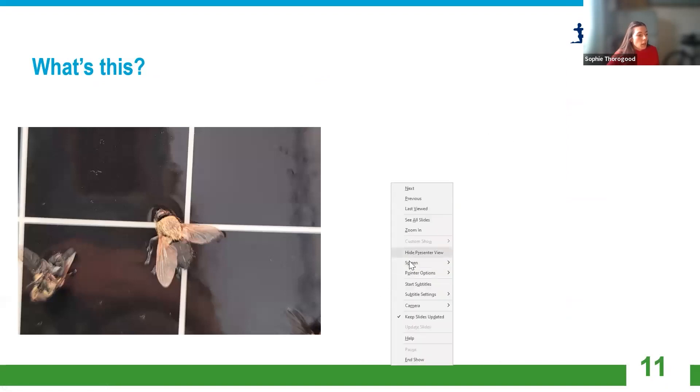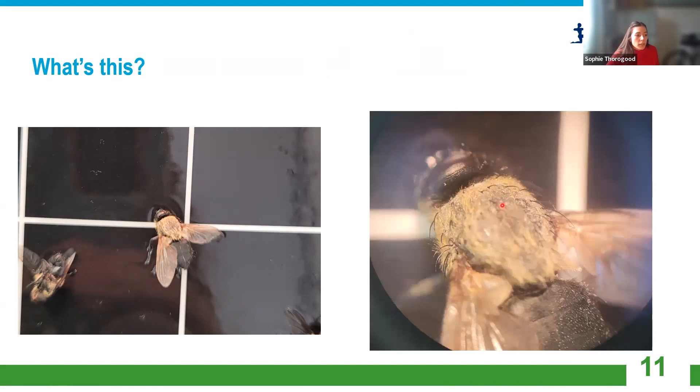The next insect — it's a fly, it's got two wings, and you can just about see golden hairs appearing on the thorax, which is a great clue. Here is a close-up of those hairs, and you can also see the bristles on the thorax which most flies have. It's a cluster fly. They're normally a little bit bigger than a common house fly, but the hairs are a great clue.